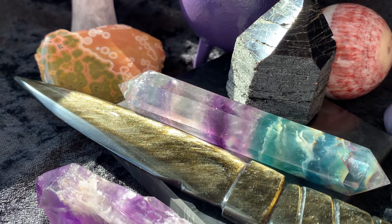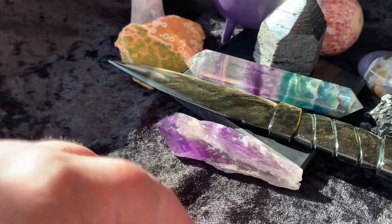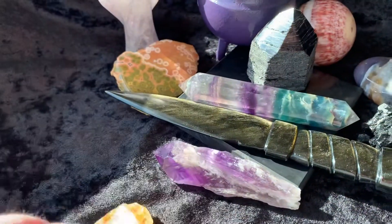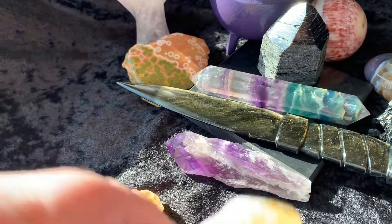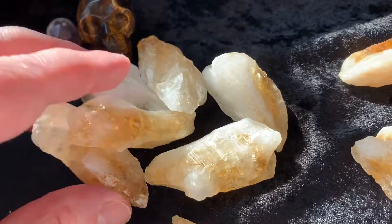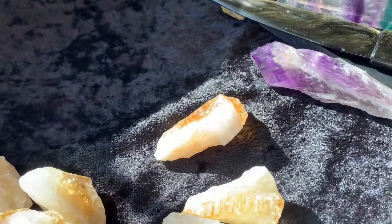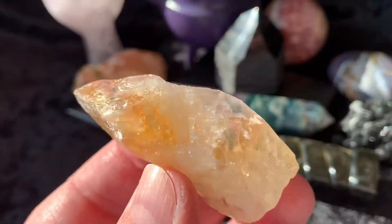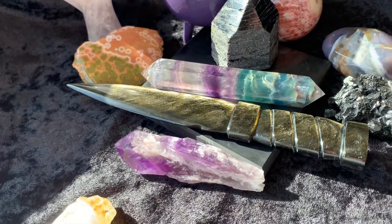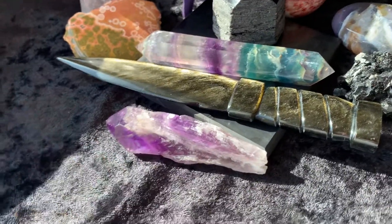I have a free gift with purchase today that applies only for today. I have 10 of these — they're heat-treated citrines, pretty good size little chunks. Those will be tucked away in your order as a free gift with purchase. If you purchase two or three items today, you'll get two or three of these tucked away in your order. You just need to check out in my Etsy shop today in order for that to qualify.